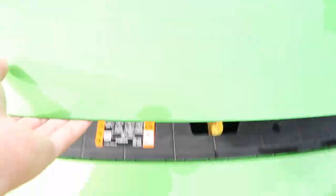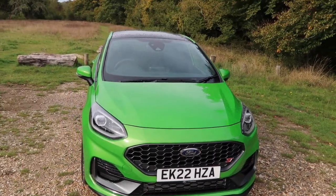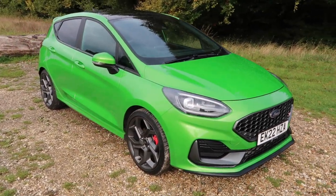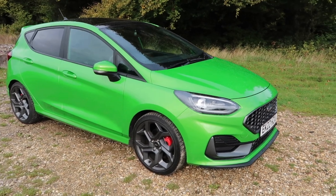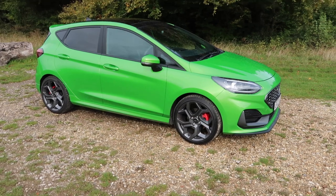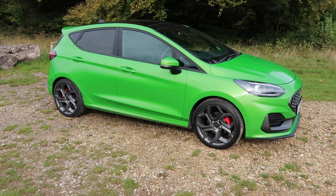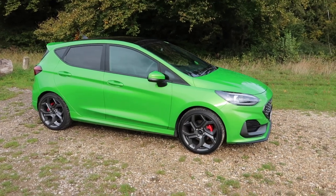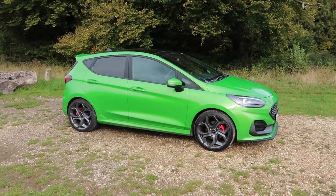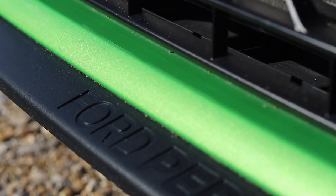Let me just close the bonnet down. This will still hit 62 miles per hour in 6.5 seconds which, if you want to be pedantic, is 0.3 seconds slower compared to this car's biggest rival the Hyundai i20N, but are you really going to notice that day to day? No, not unless you're going to have a traffic light Grand Prix with the i20N. The top speed is 143 mph but in the UK at least that's pretty irrelevant.